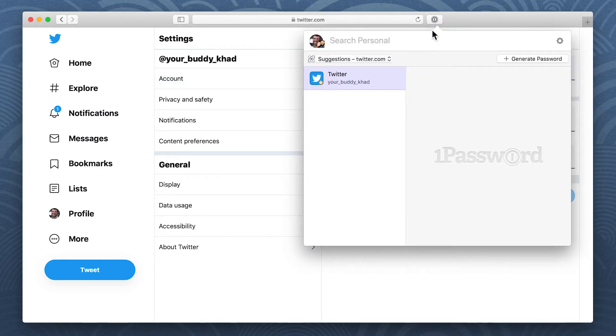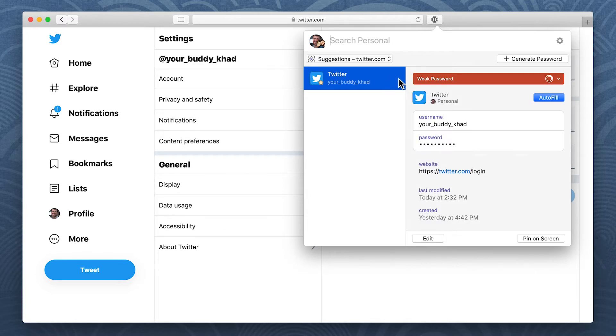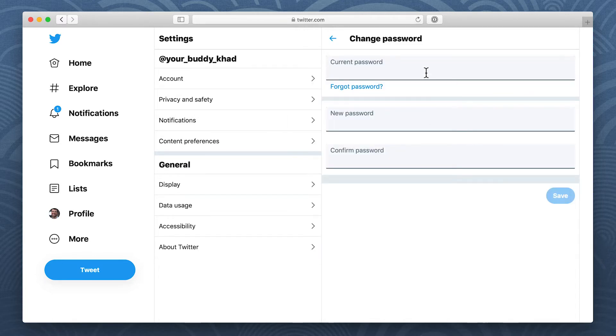click the 1Password button and select your login for the site. Then click the password to copy it. Paste the password where it needs to go.